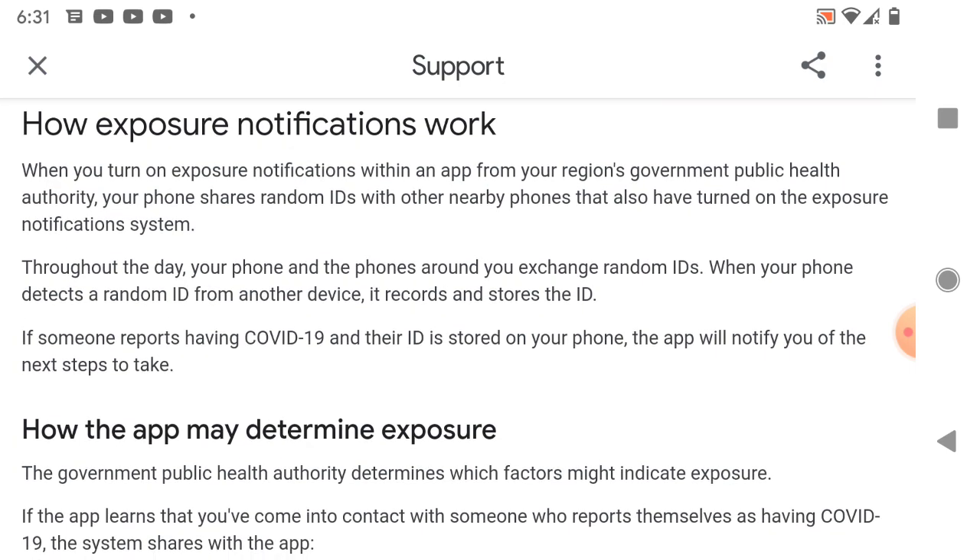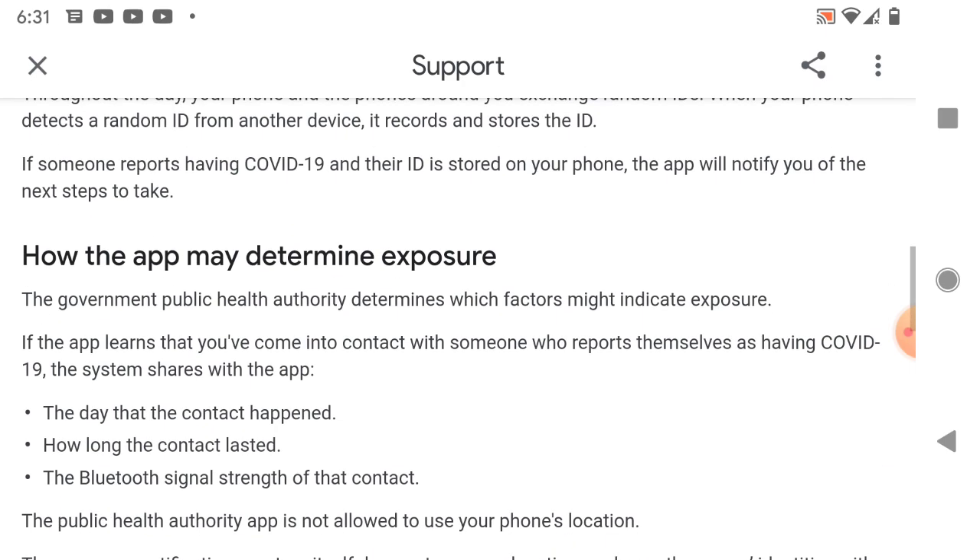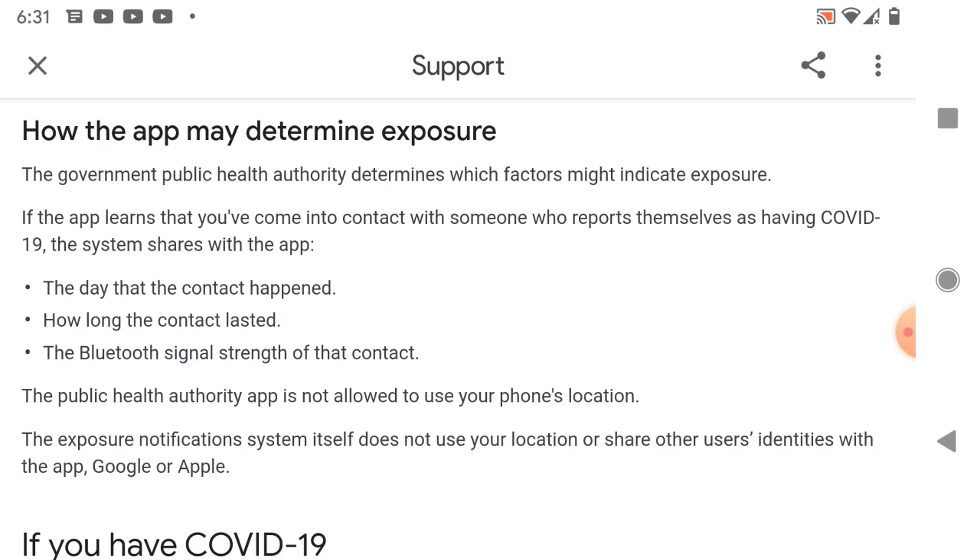When you turn on exposure notifications within an app from your region's government or public health authority, it shares information from one another using Bluetooth. And Bluetooth can be pretty powerful — I mean, I've left something in the basement running with Bluetooth and it still worked when I got all the way upstairs.